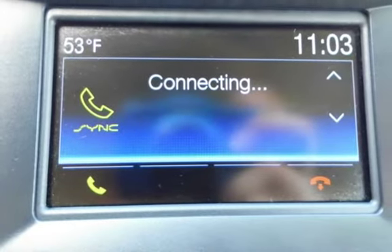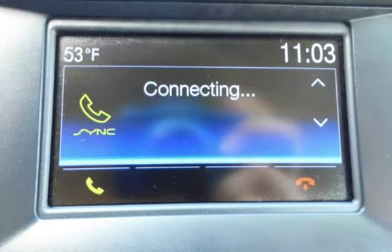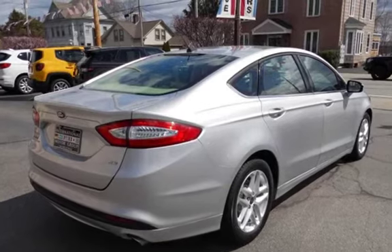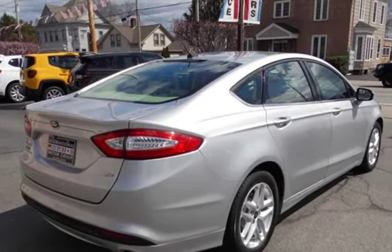Call 401-885-5355 to schedule a test drive and learn about our guaranteed financing options. Come in and see why we were awarded Dealer of the Year for three consecutive years in a row. We'll see you in the next video.